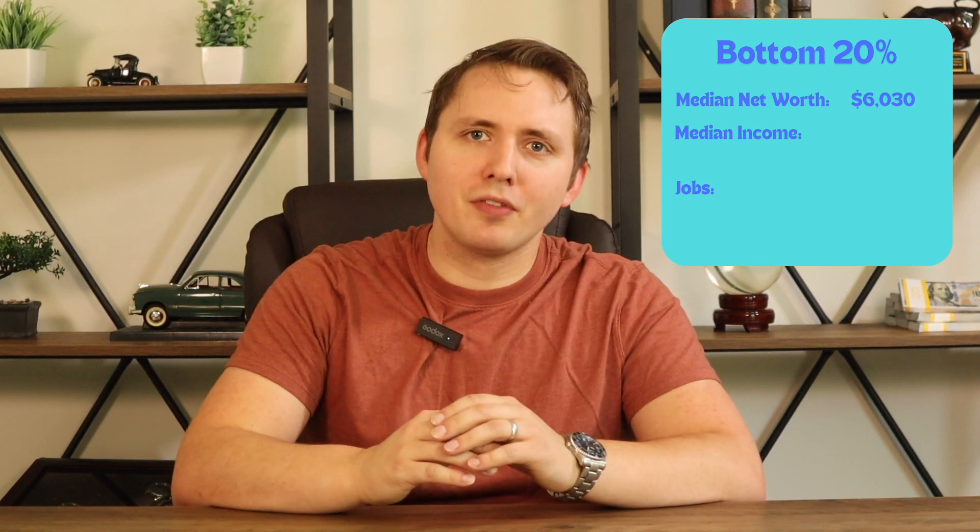If we start with the bottom 20th percentile, based on the latest Census data, the median net worth is $6,030.